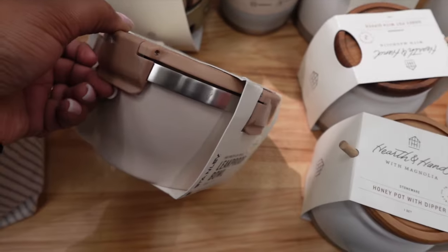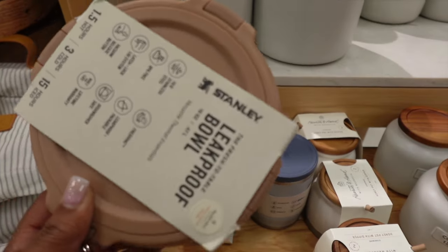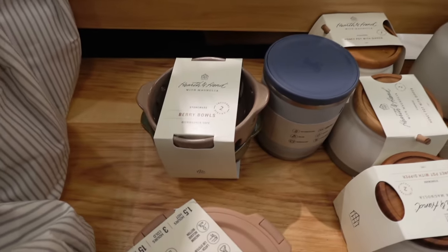Now I didn't see the price for this leak-proof Stanley bowl, but it looked pretty sturdy and we know how much Stanley is. So the bowl probably was like 30 bucks.